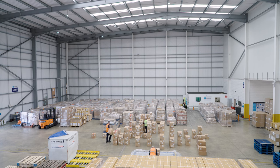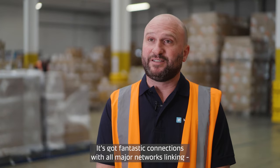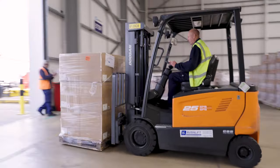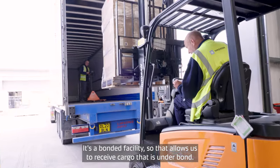For speed to market for our clients, Manchester Airport is based in the northwest of England. It's got fantastic connections from all major networks linking the Midlands, Scotland, and also ferry ports servicing islands. It's a bonded facility, so that allows us to receive cargo that is under bond.